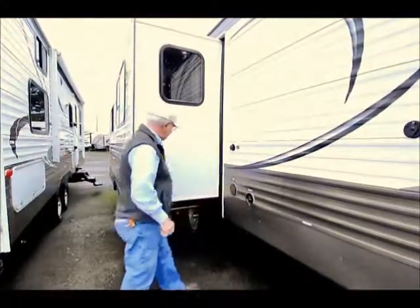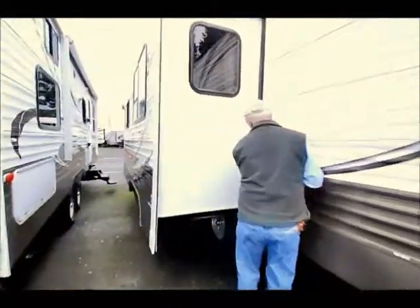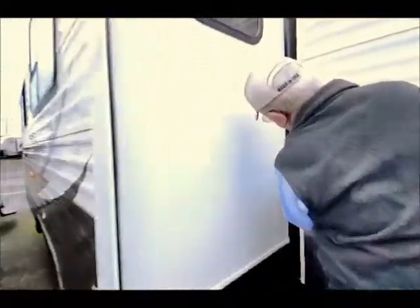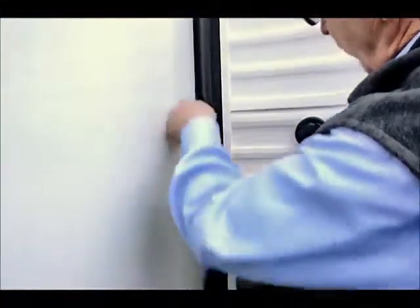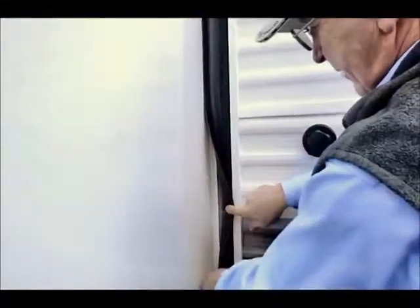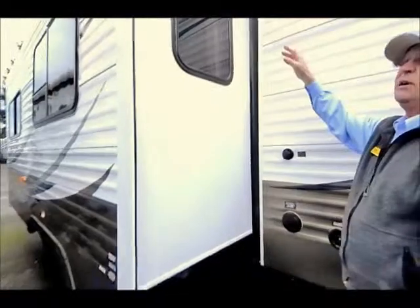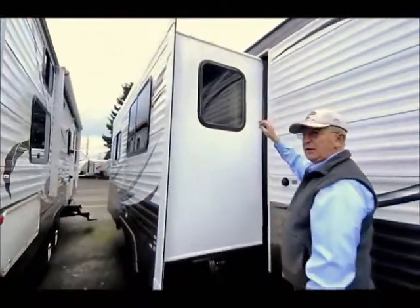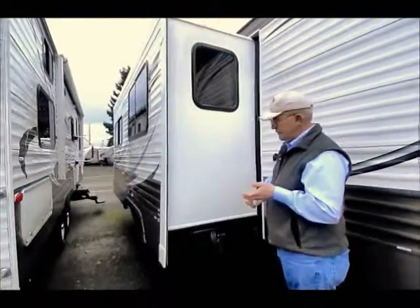City water and 30 amp service right in here. I always point out on my Keystone products this nifty feature — not only does it snap, but you have a gutter right behind it so if water happens to get in, it's going to run down the gutter to the outside. These don't come with slide-out toppers, but we certainly have them available in the parts department, along with a full body shop and huge service bay.